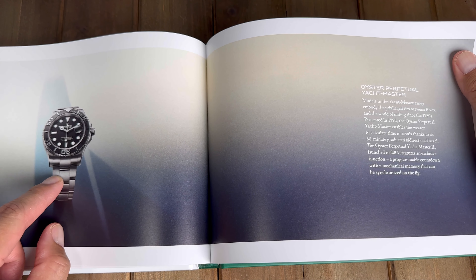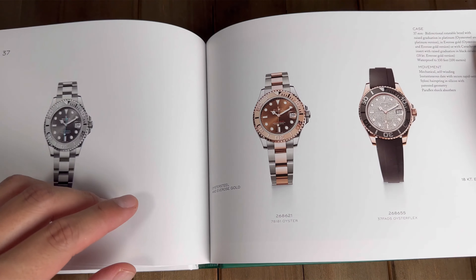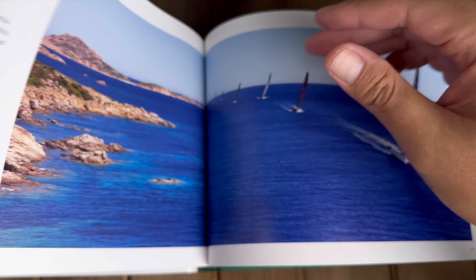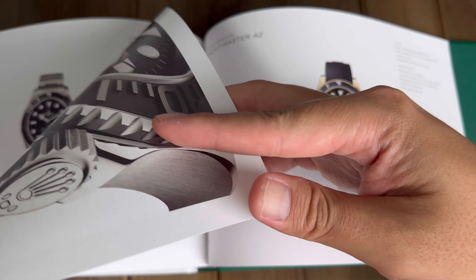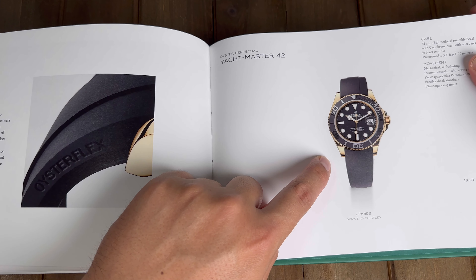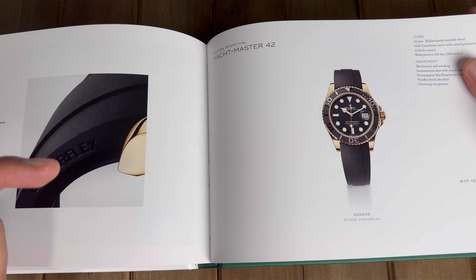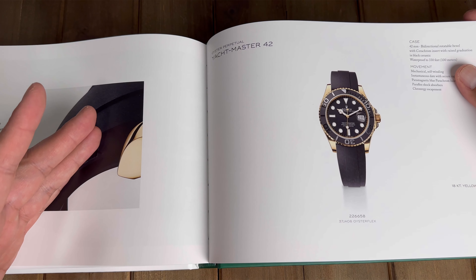There is one model I've really really wanted but I don't think I'll ever get it. If I'm going to go for a gold watch, it would be the yellow gold Yacht Master 42 on Oyster Flex — it's very subtle but still really eye-catching, and that's probably my dream gold watch.